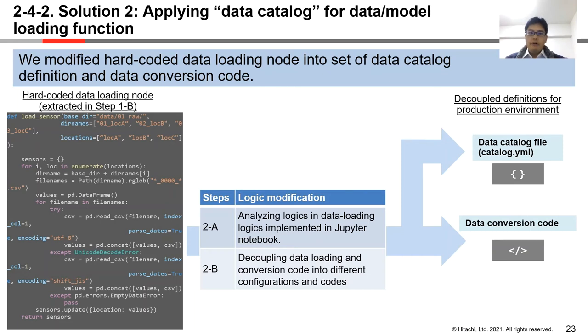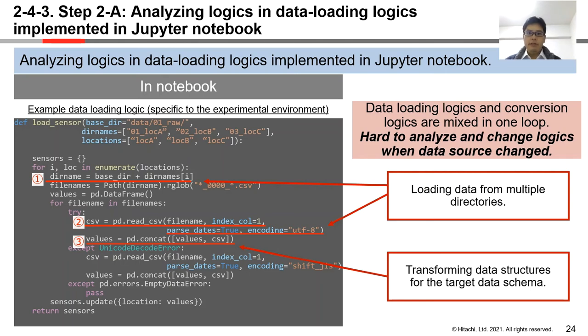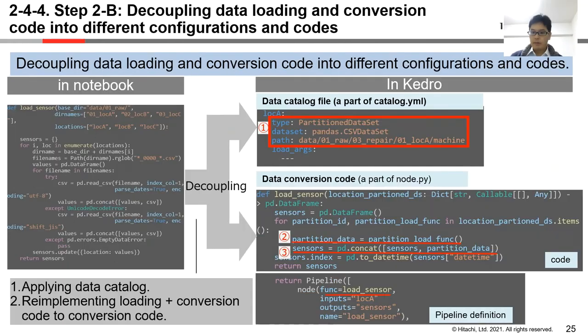How to apply data catalog in data and model loading consists of two steps: first, analyzing logics in Jupyter Notebook, and second, decoupling data loading and conversion codes. As seen in an example, data loading logics and conversion logics are mixed in one loop, making it difficult to analyze and change them when data source changes in production. So we decouple these two types of logics into separate files: we apply data catalog and describe data loading in catalog.yaml, and re-implement loading and converting codes in node.py and pipeline.py.